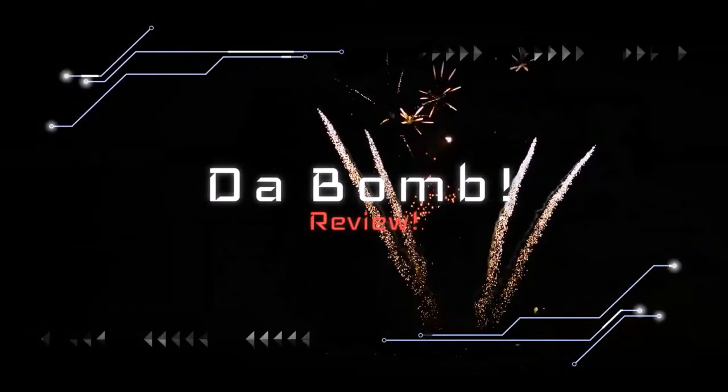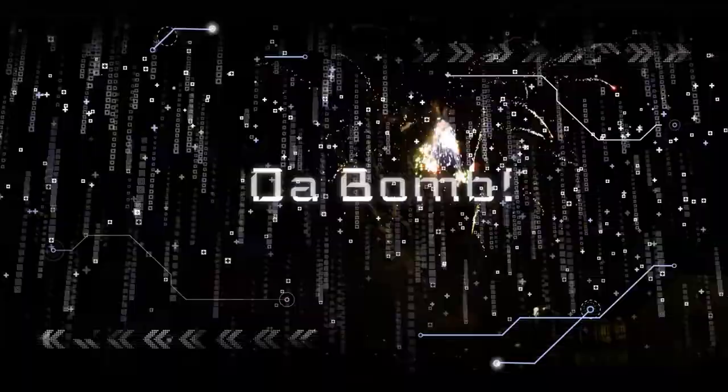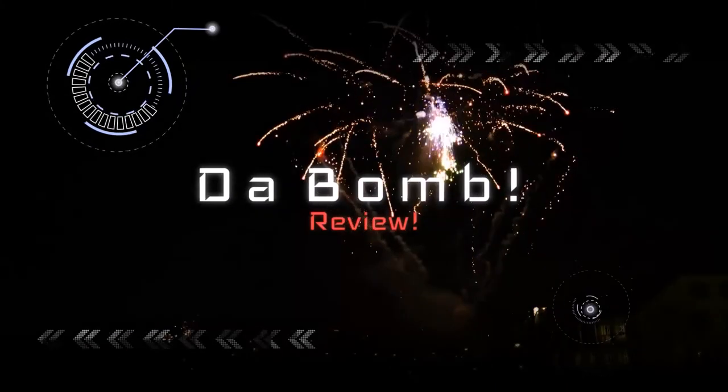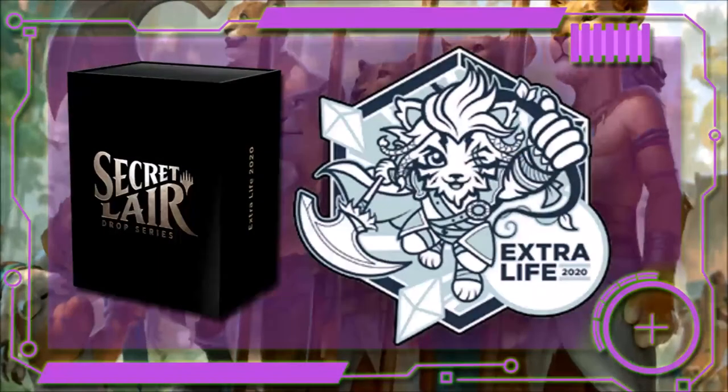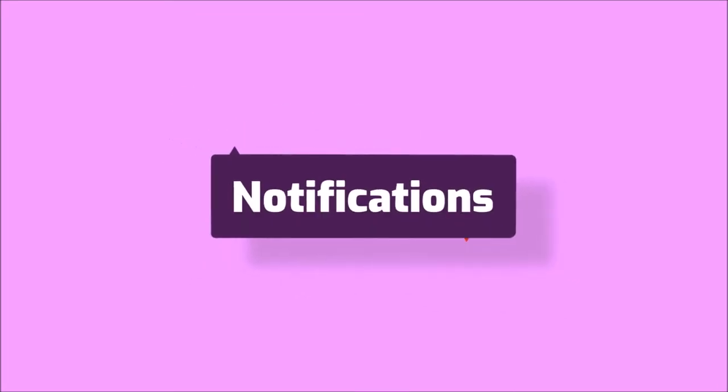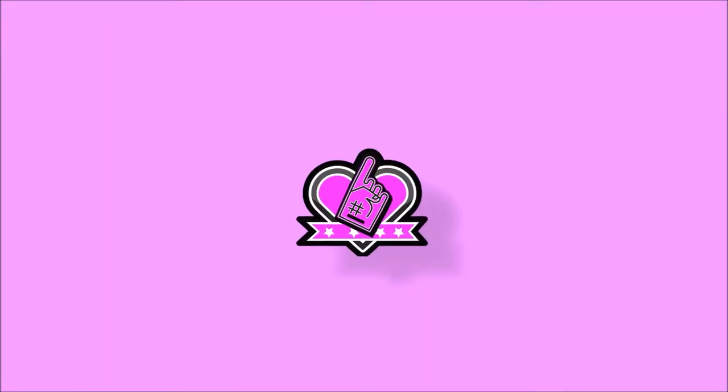Yo, it's Chad welcoming you to the bomb secret layers. In this episode I'm going to review the Extra Life 2020 secret layer and why you might want it for your collection. If this is your first video, I make content to blow up the Magic: The Gathering Oathbreaker community, and if you're entertained by this type of content then support the channel by liking, sharing, subscribing, and turning on notifications so you know when I make a new episode.